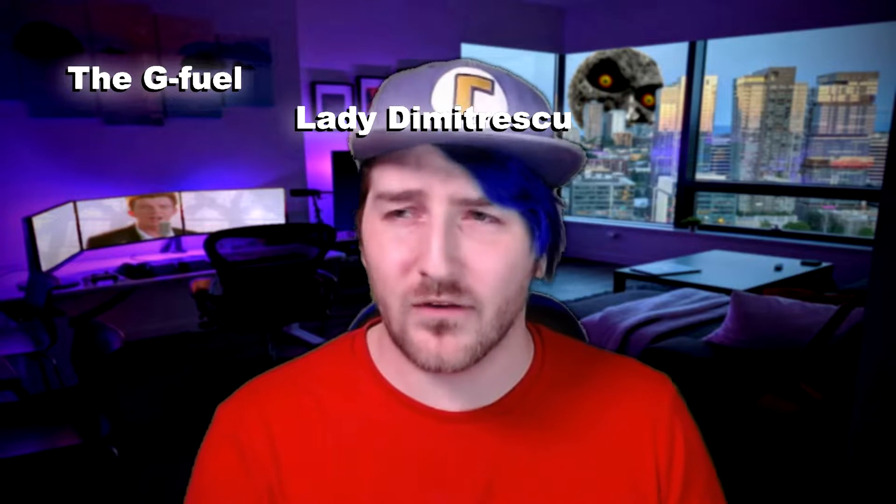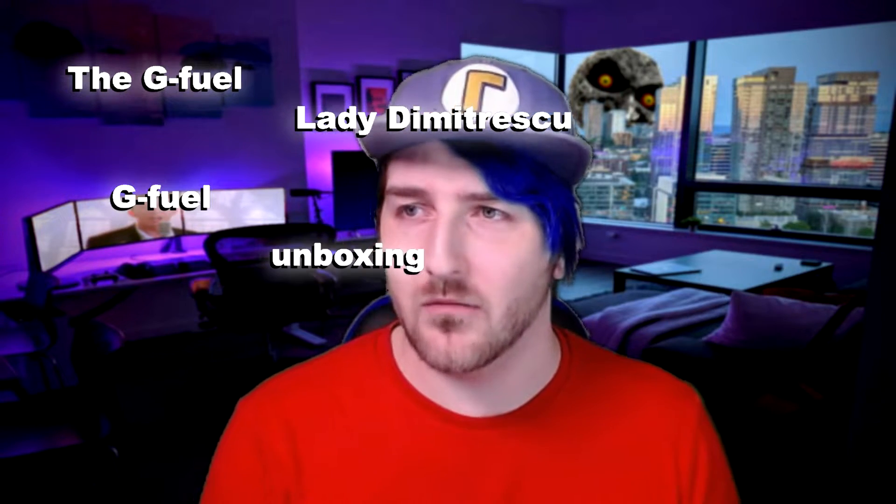I'll have those somewhere up on the screen. But without further ado, I present to you the G Fuel Lady Dimitrescu G Fuel unboxing.